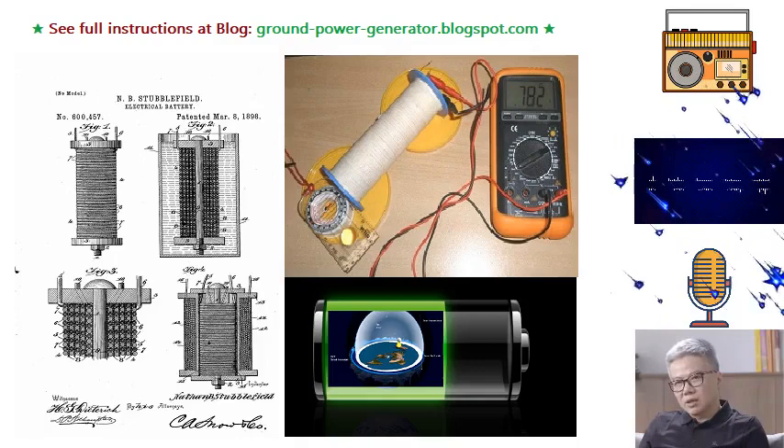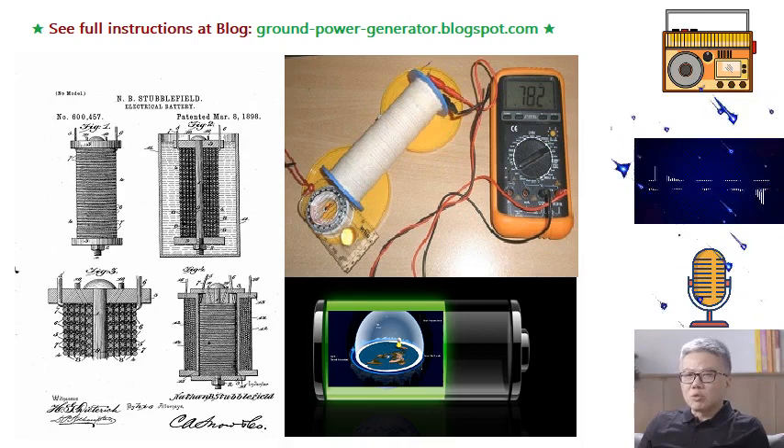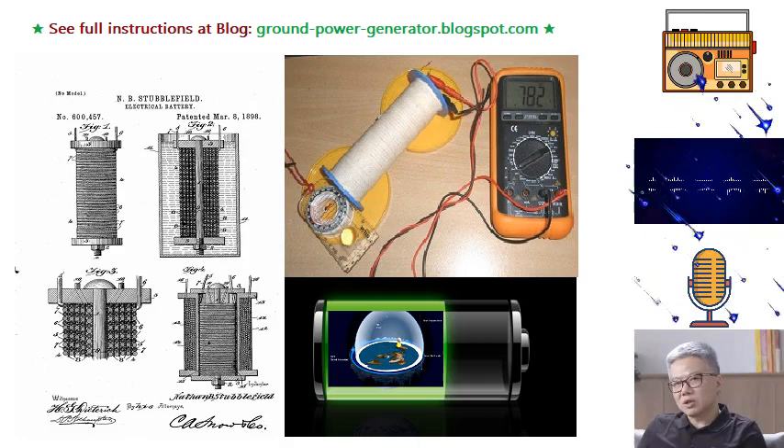Stubblefield's electrical battery, often referred to as an Earth battery, holds promise as a sustainable and potentially permanent source of free energy. The use of natural elements such as moist Earth or water as the electrolyte eliminates the need for traditional energy sources, thereby reducing environmental impact. The notion of tapping into the Earth's inherent electrical potential provides an intriguing avenue for generating electricity without relying on fossil fuels or other depletable resources.